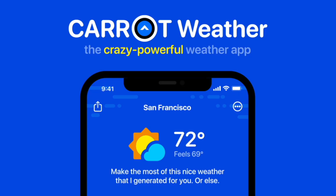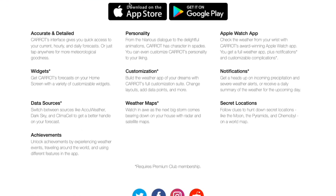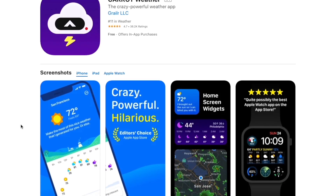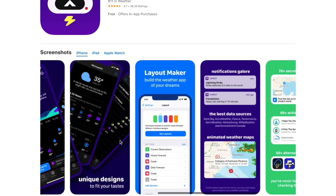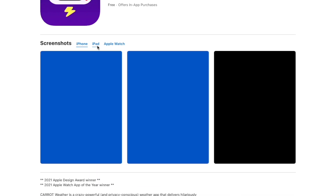Next we have Carrot Weather. Carrot Weather is probably one of the best weather apps on the iPhone, and it has an amazing list of widgets you can choose from for your iPhone setup. Depending on what type of weather information you want to see, Carrot Weather probably has a widget that will work out for your weather needs right on your home screen.